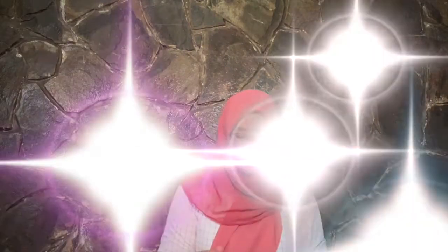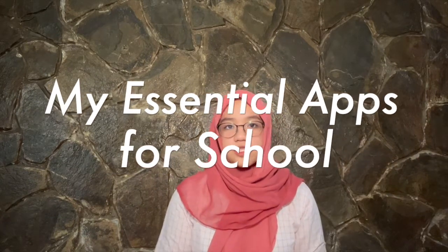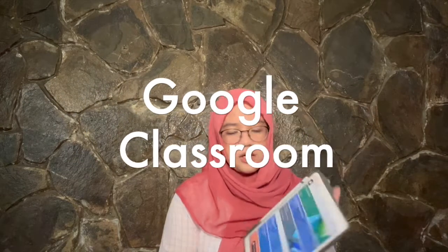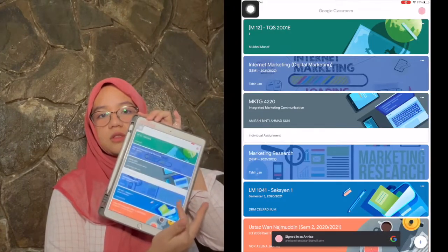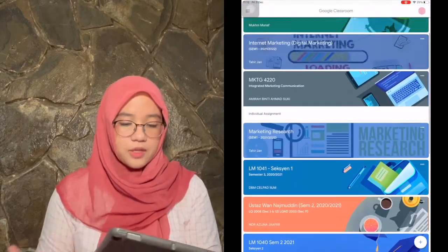So for the apps that I'm using for school — it's essential to have Google Classroom of course. Here are all the courses, and there are courses from my previous semester as well. It's essential, so Classroom is first and foremost.